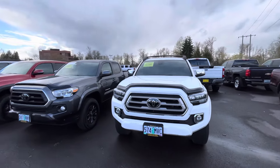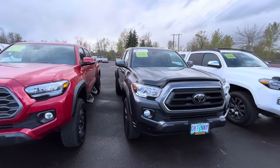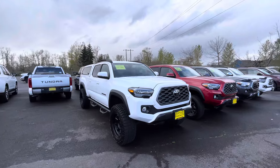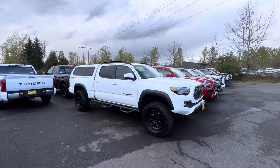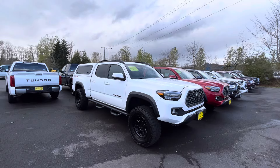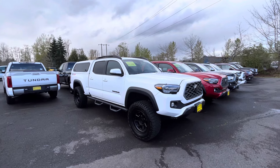That's why I don't do reviews on other trucks. So you've got a few colors: Celestial Silver, black, Ice Cap, Magnetic Gray, and Barcelona Red. We'll keep an eye on used prices. Definitely negotiate — look up Carmax and Kelly Blue Book, compare mileage and new pricing. Thanks for checking out the channel, have a good one, God bless!